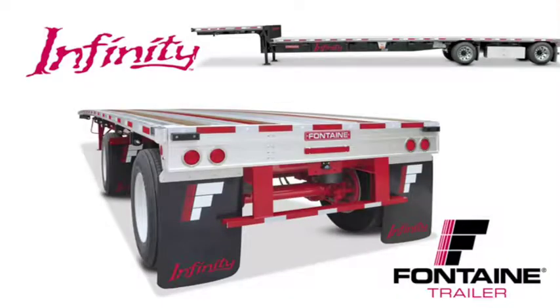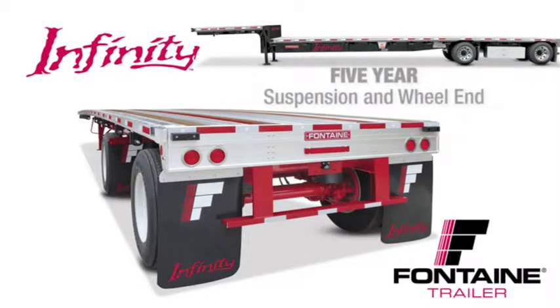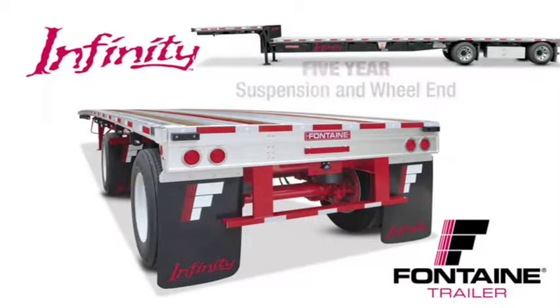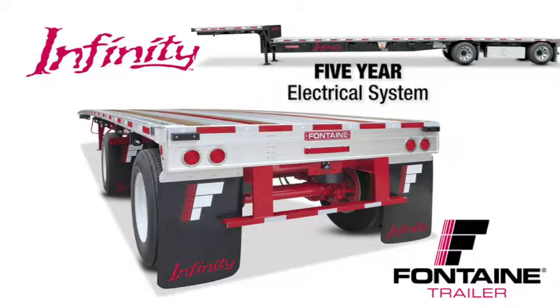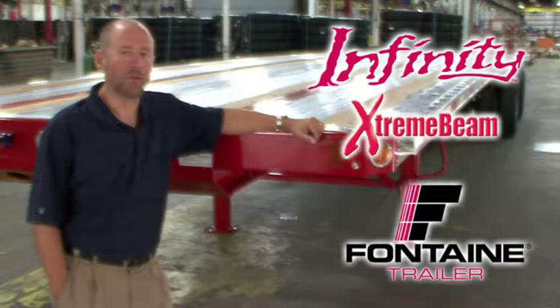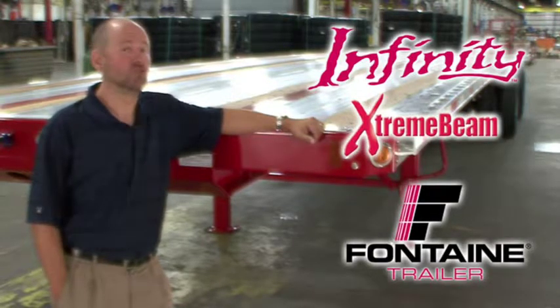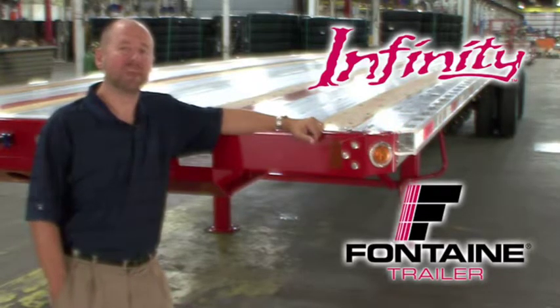We are so confident in the quality of our products that we offer the best warranty coverage in the business: five-year suspension and wheel-end coverage, five-year landing gear coverage, five-year light and wiring harness coverage, and a main beam warranty that's so extreme it can only be called the Extreme Beam Warranty — protection for as long as you own the trailer. Visit your local Fontaine dealer today and put an Infinity trailer to work for you. Thank you.